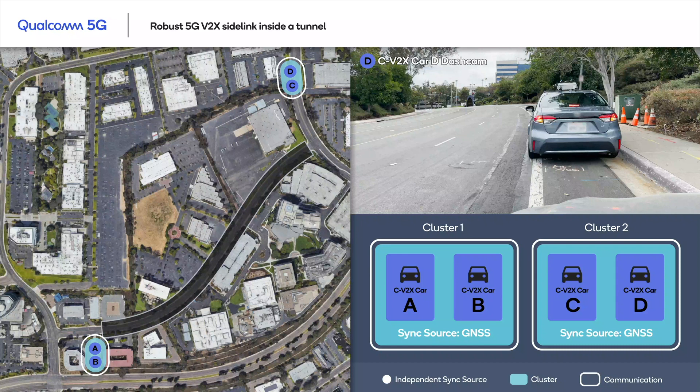We can call it cluster 2. The visuals on the bottom right panel indicate two things. First, the timing synchronization source used by our test vehicles, which could be either GNSS or an independent timing source from one of the vehicles. And second, if there is any communication happening between the vehicles, as indicated by the white lines around the vehicles. Let's start the demo video.